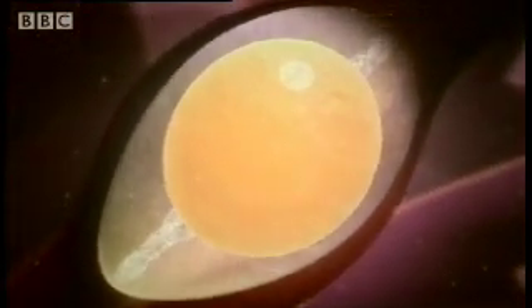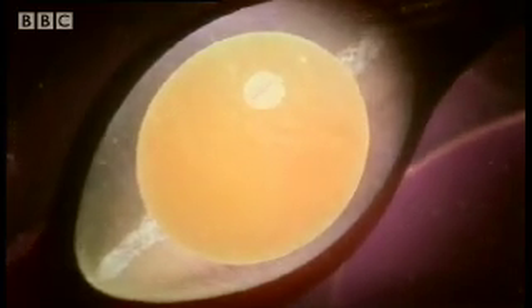Everything is bound together by membranes, but the egg is still soft and fragile. To survive in the outside world, it will need a shell.